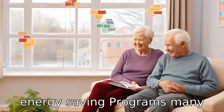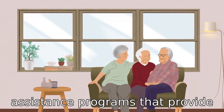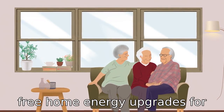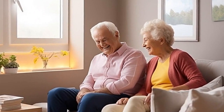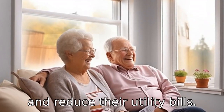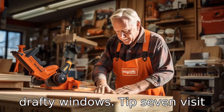Tip 6: Home energy saving programs. Many states offer weatherization assistance programs that provide free home energy upgrades for those who qualify. These programs are designed to help seniors live more comfortably and reduce their utility bills. Services can include everything from adding insulation to fixing drafty windows.